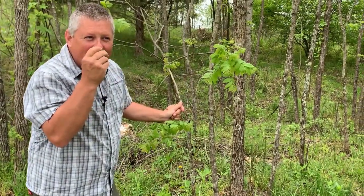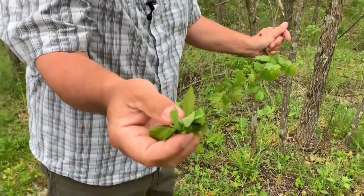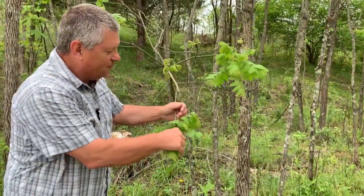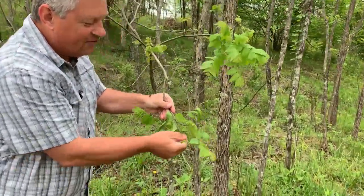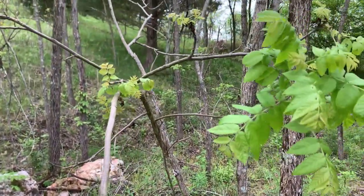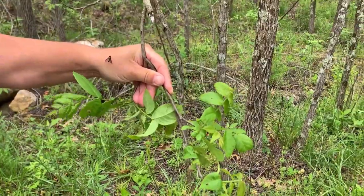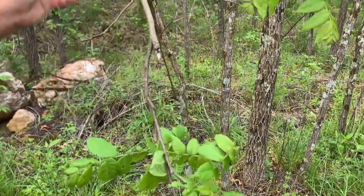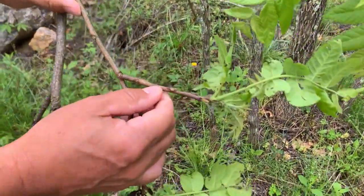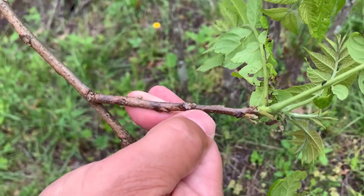Walnut has a very fragrant leaf — if I could share this with you, they have a spicy, sweet scent when you crush the leaf. Twigs on walnut are as distinctive as the leaves. Something that has a big compound leaf probably has a large twig to support it. These twigs are growing in shade so they're actually small for walnut, but you still get an idea for the detail.